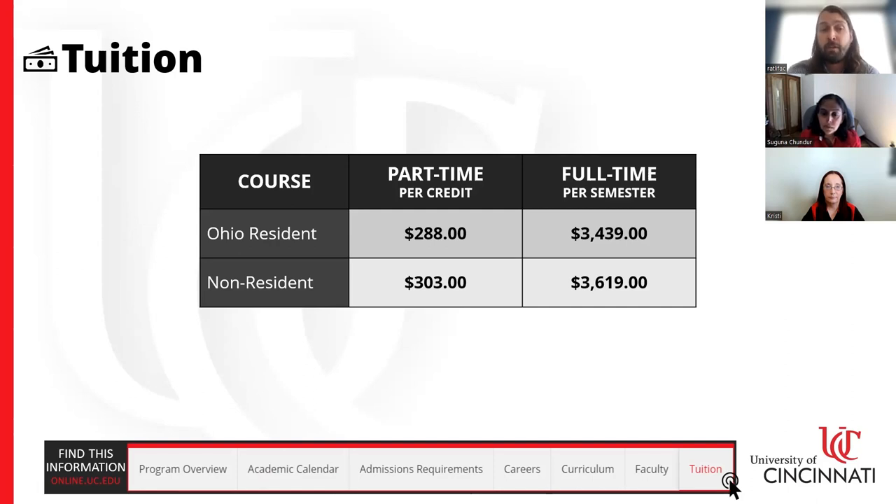For non-Ohio residents, traditionally in-person programs can charge double for out-of-state students, but for our online programs it's only a $15 per credit hour surcharge. We have students all over the country and even internationally. This program is hosted through our regional campus UC Claremont, so you get the UC Claremont tuition rate, which will save you a lot of money for the first two years — even if you plan on continuing to earn your bachelor's — plus you earn your associate degree while you're at it.